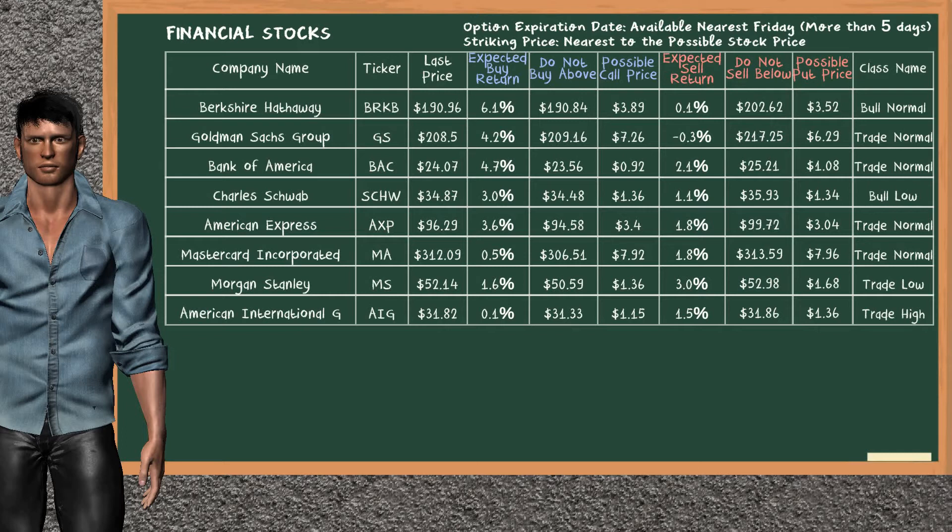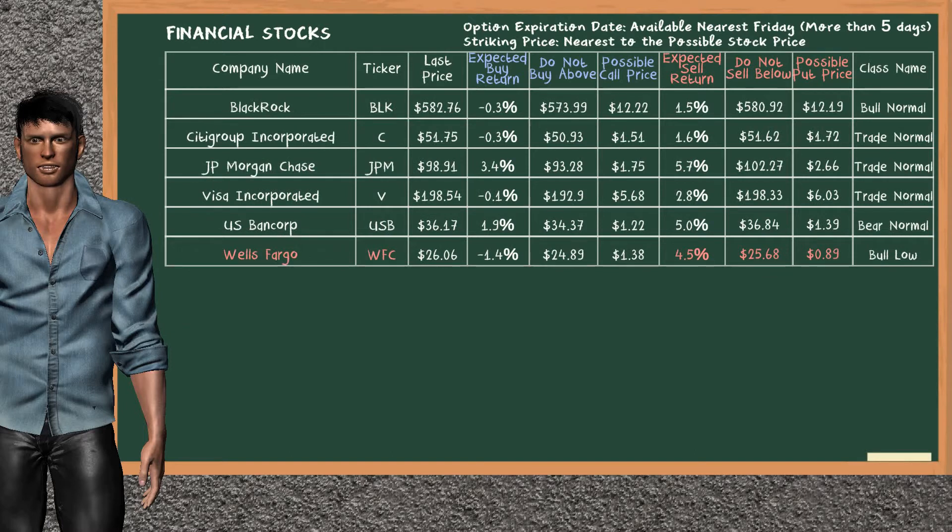Let's look at the stocks table of financial sector. Our analysis does not list the top opportunity to buy. On the other hand, there is a strong opportunity to sell Wells Fargo. You can observe it has an expected sell return of 4.5%. You may sell it at a minimum price of $25.68. For put option, a possible put price is at $0.89.